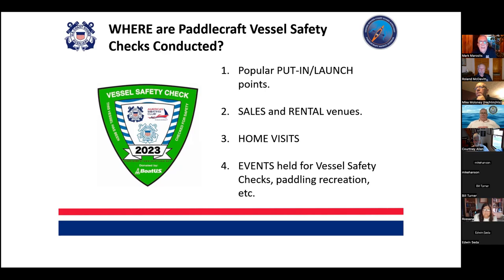Where can these activities be conducted? There are a lot of places. I've found that put-ins and launch points — particularly towards the end of the day at the ends of paddles — have been very beneficial, as well as events specifically asking paddlers to attend. I haven't done much with sales and rental venues, but I work for the harbormaster here in Newport and we are doing full outreach to all the livery companies that are drop-and-go companies. Lots of opportunities.